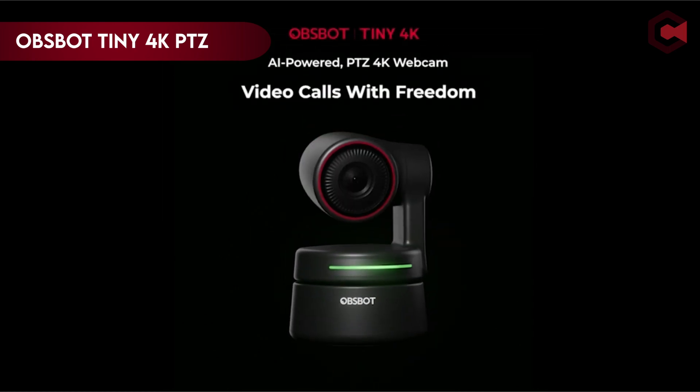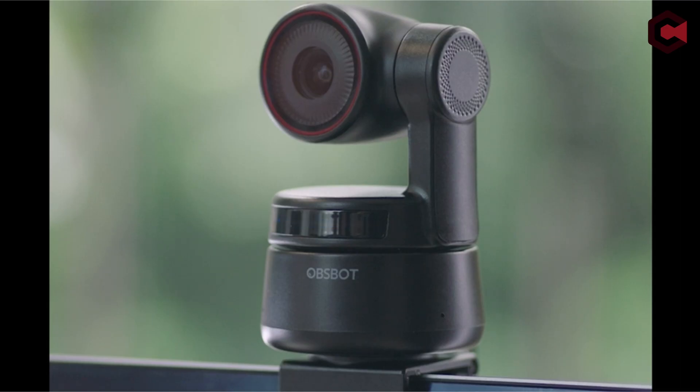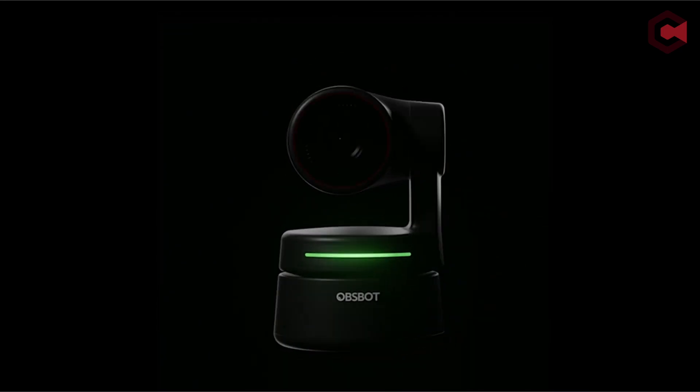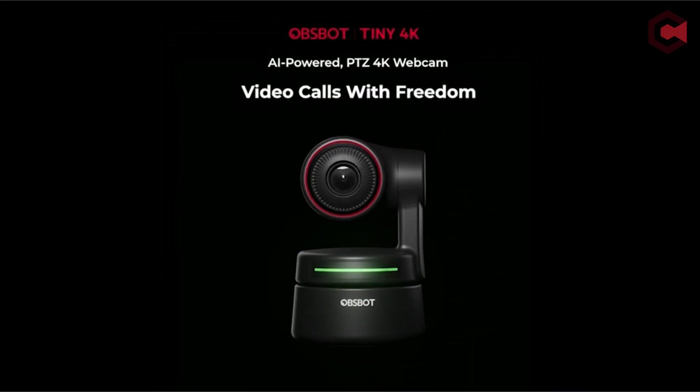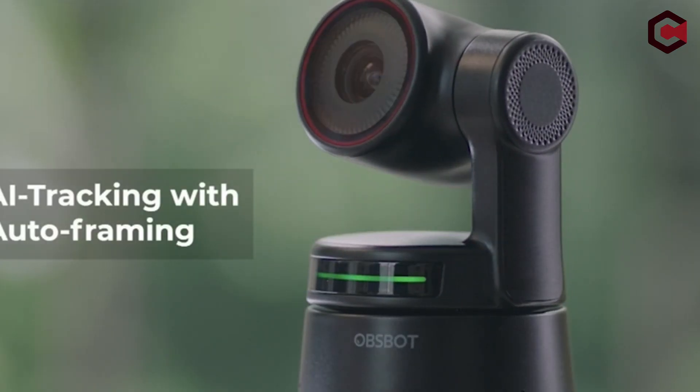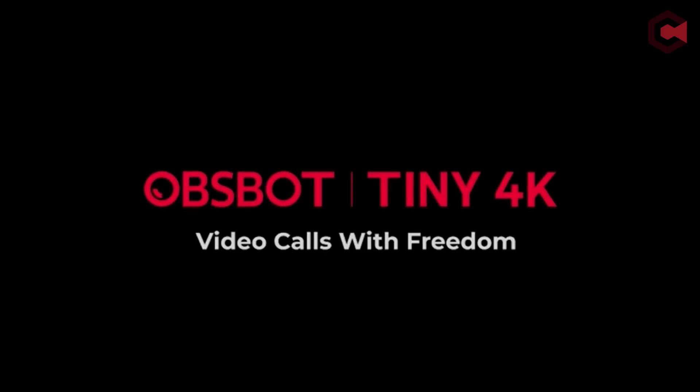On number 1: OBSBOT Tiny 4K PTZ Webcam. The AI-powered pan-tilt-zoom OBSBOT Tiny 4K webcam uses deep learning neural network computing for auto-tracking, auto-framing, and gesture control. This beautifully designed camera has a 1/2.8-inch image sensor and can shoot 4K/30fps and 1080p/60fps video, with HDR and auto exposure to optimize image quality in any lighting scenario. Gesture controls allow you to control the camera with simple motions, and the camera has three customizable modes for different scenes.